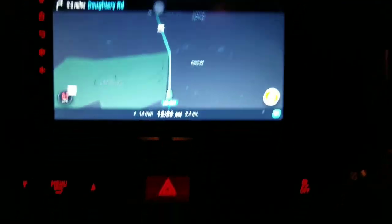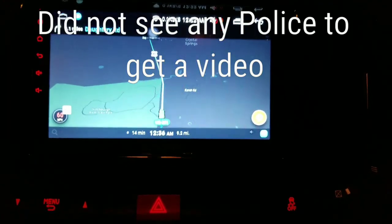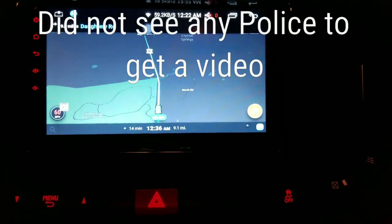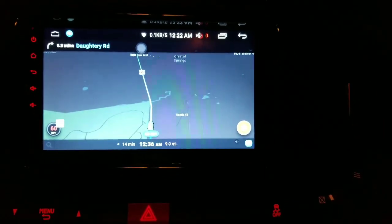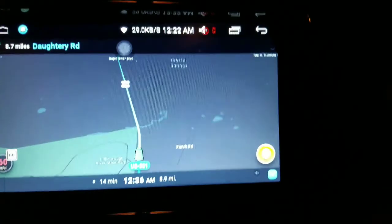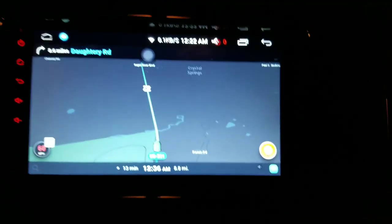I prefer Waze. I like the fact that it tells me my speed limit right there, tells me how fast I'm going. As you can see, I'm doing the speed limit — I have the RAM on cruise control. It tells me when I'm going to be getting to Zephyr Hills. Whenever we get somewhere, it'll actually tell you when there's a police officer, when there's construction. It tells you a lot more information than Google Maps. I think it's more interactive, and if you haven't tried Waze, it's free — you can download it on Android and iPhone.